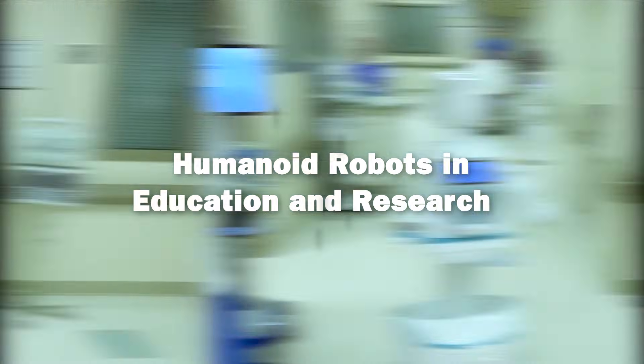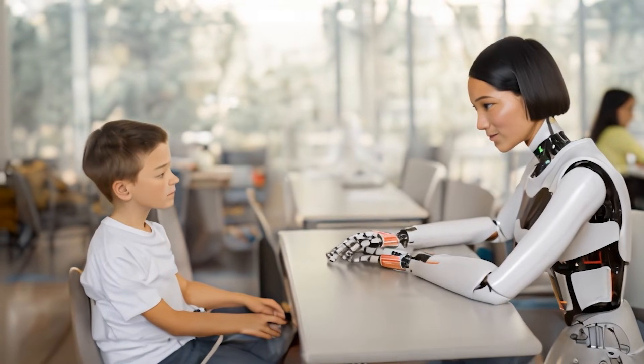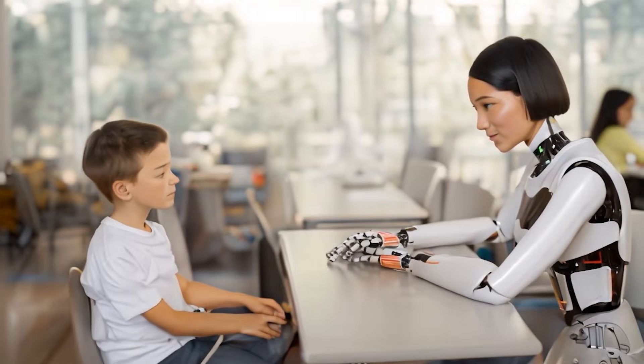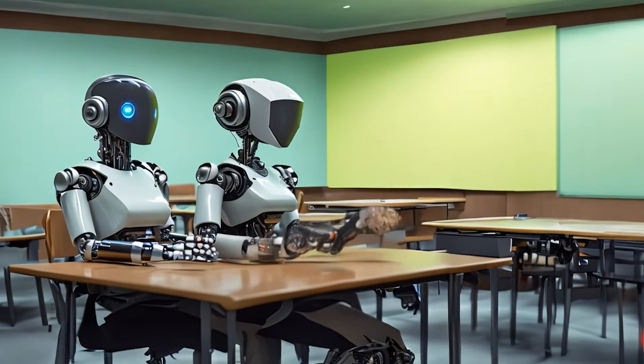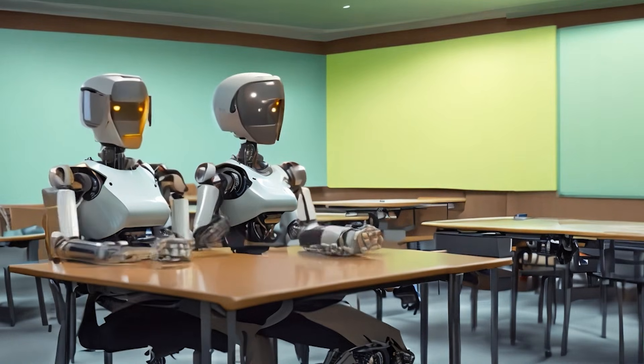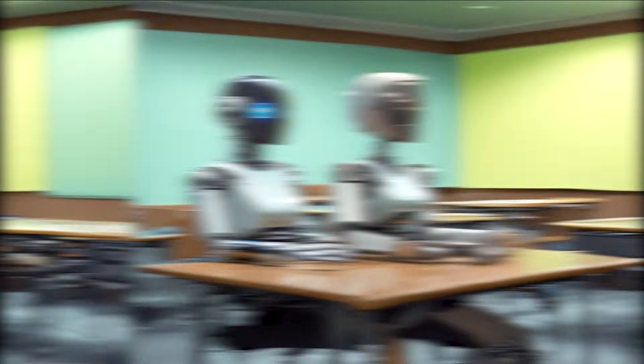Educational institutions and research facilities are harnessing the potential of humanoid robots to create more engaging learning environments and drive innovative scientific inquiry. With their lifelike movements and adaptive communication skills, humanoid robots serve as dynamic teaching aids. They can demonstrate complex scientific principles, simulate real-world scenarios, and engage students in interactive lessons that are both informative and entertaining. This hands-on approach not only enhances understanding, but also sparks curiosity in young minds.